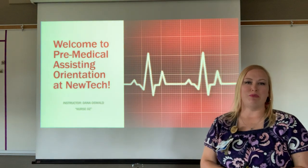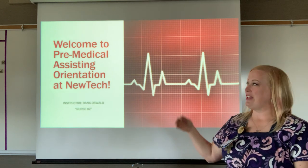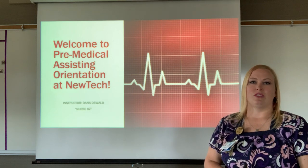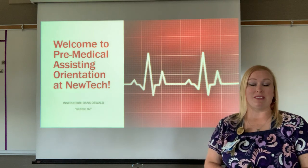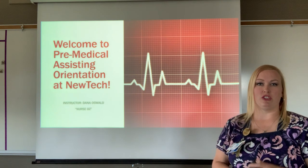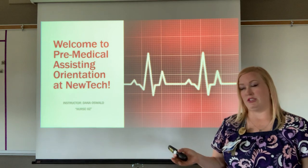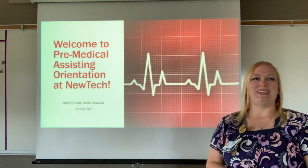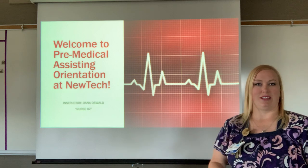Hello and welcome to the pre-medical assisting orientation here at New Tech. This is our online version because of the COVID crisis we are currently experiencing — our first ever online orientation. My name is Dana Oswald. Students can call me Mrs. Oswald. I often go by Nurse Oz or Oz. Students can call me whatever they like — I'll probably answer to that as well.